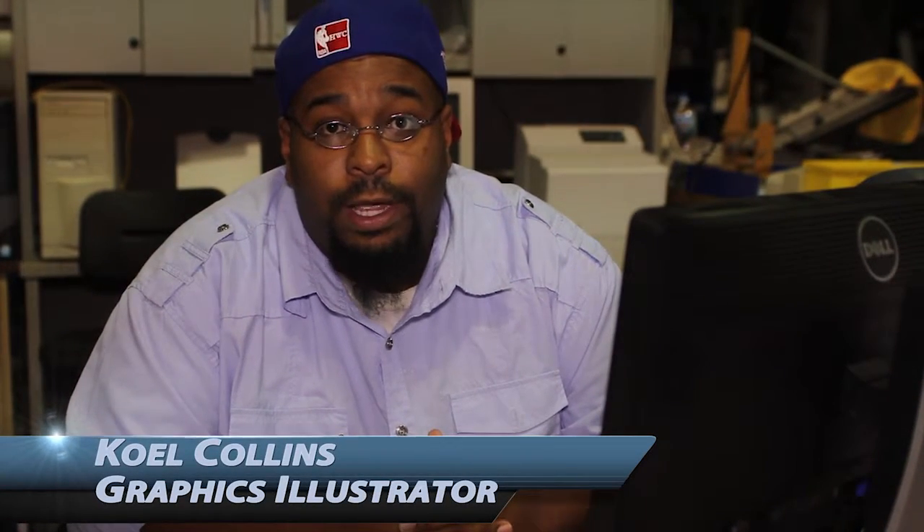My name is Colal Collins. I work for Premier Factory Safety. I'm a graphic artist, but I also work in the back in production.